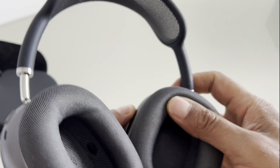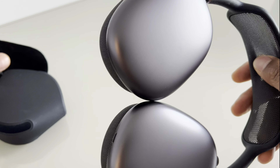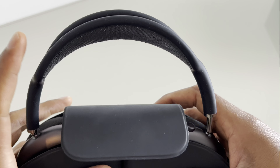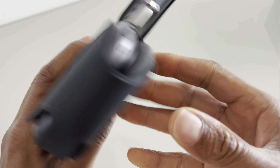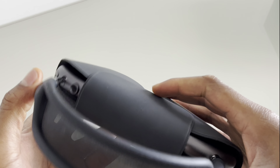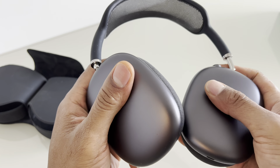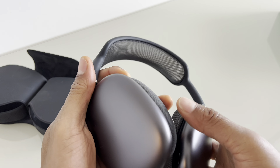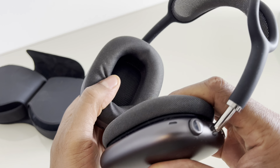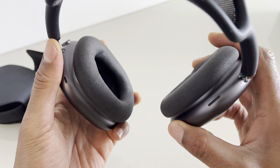Active noise cancellation: AirPods Max provides an active noise cancellation feature that blocks out background noise, allowing users to enjoy their music or other audio content without distractions. The ANC adapts to the environment in real time, adjusting the sound to provide an immersive listening experience. Transparency mode allows users to hear and interact with their surroundings, using built-in microphones to amplify ambient sounds, making it easier to have conversations or stay aware of your environment while wearing the headphones.